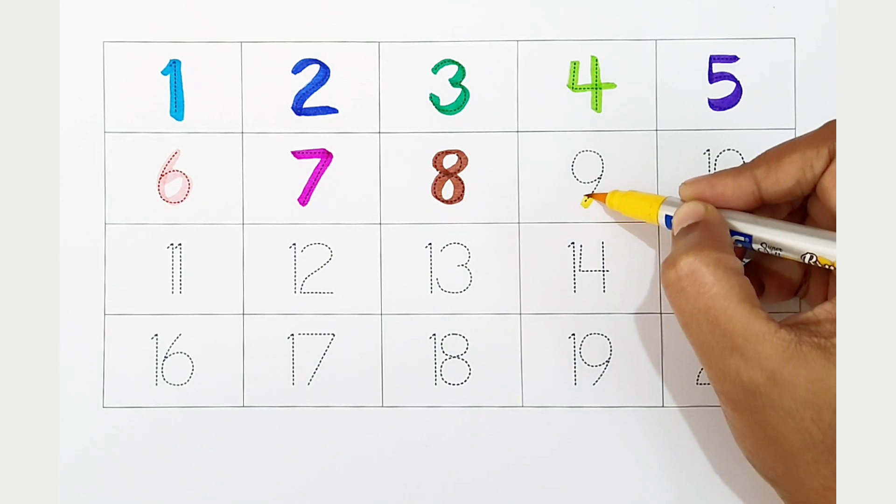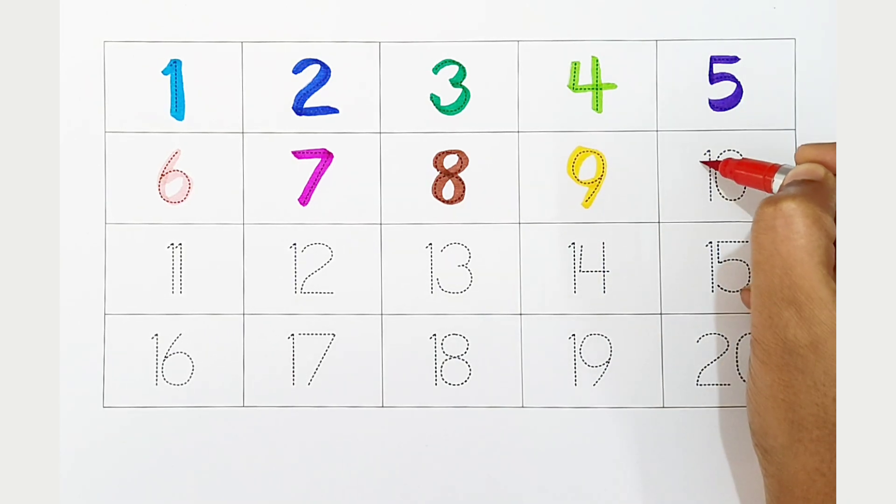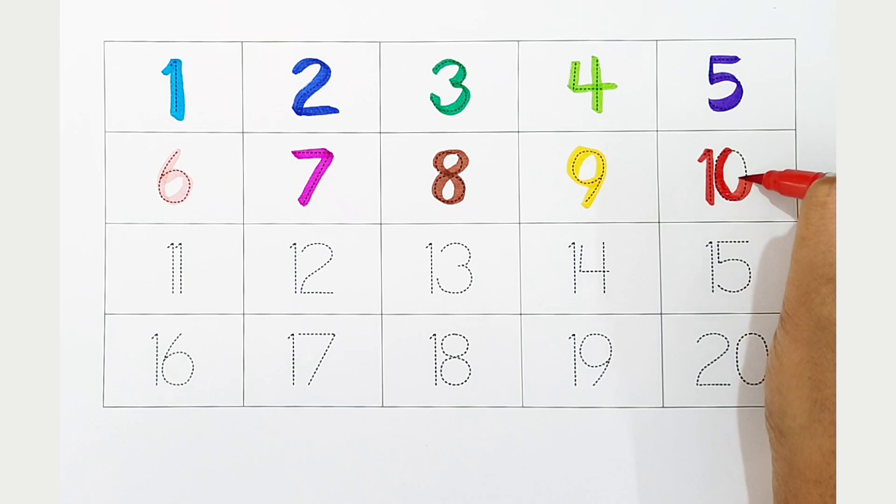Nine. Yellow color. Nine. Yellow color. Ten. Red color. Ten. Red color.